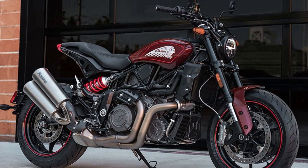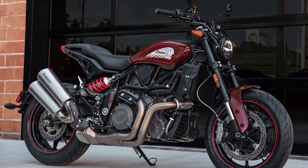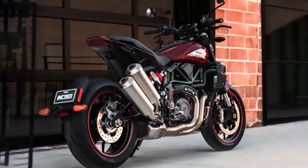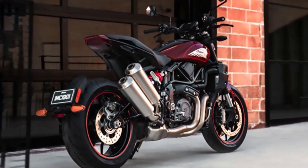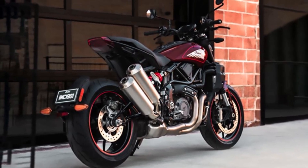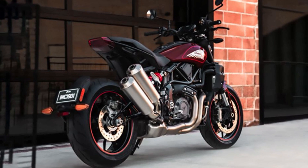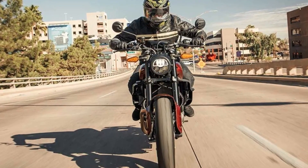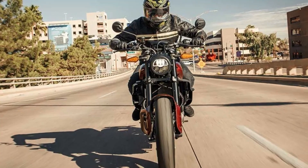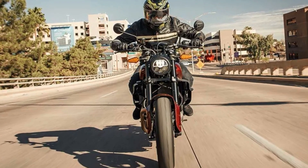The FTR Sport's lightweight 17-inch cast wheels are easily flickable, and they wear super-sticky Metzeler Sportec rubber that provides excellent grip, allowing riders to confidently lean into corners. Its 4-inch touchscreen powered by Ride Command is another standout feature, with live weather and traffic updates, intuitive destination search, and more.